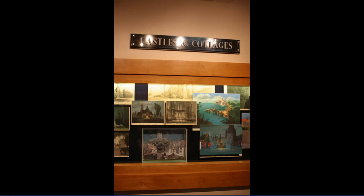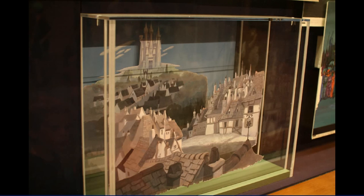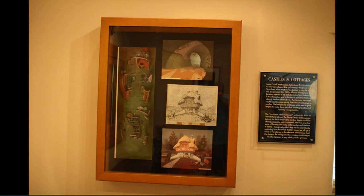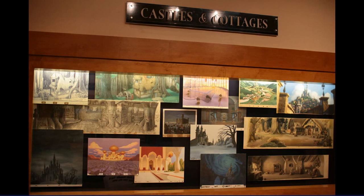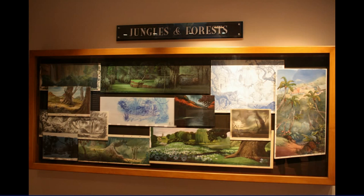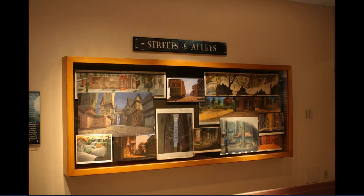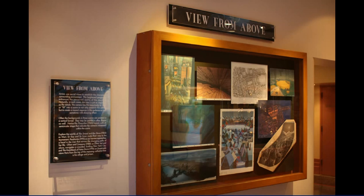On our way into Disney Animation — going in through the shop — we pass by some new exhibits. Castles and Cottages includes a kind of set-up scene so you can see what depth looks like when they set up the animation, and it's covered on both walls in that first room. Jungles and Forests is on one wall in the other room, as is Fantasy Scapes, Streets and Alleys. They're really trying to go through the process of animation and how they have to create it.